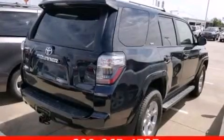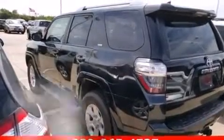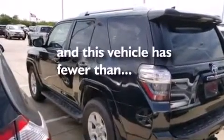Additional features include 12-volt power outlets, front multi-stage airbags, rear-seat child-proof door locks, a power driver's seat, and this vehicle has less than 13,000 miles.